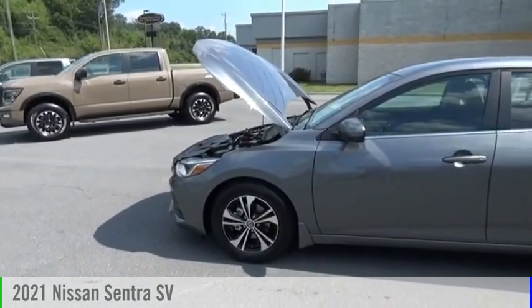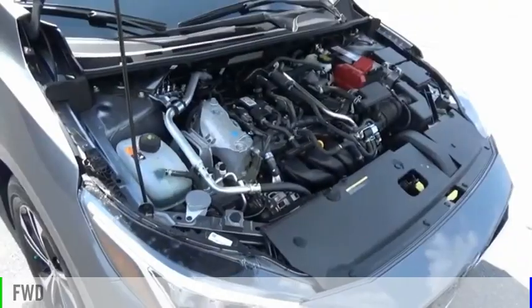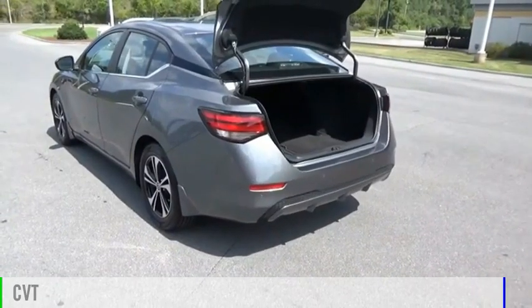Come test drive the 2021 Sentra. This vehicle is powered by a front-wheel drive, four-cylinder, 2.0-liter engine, and comes with a continuously variable transmission.